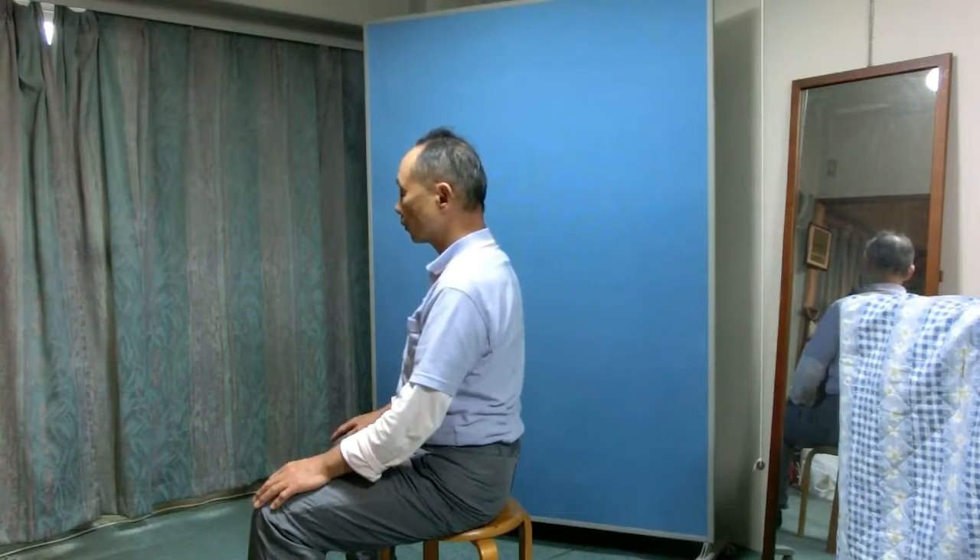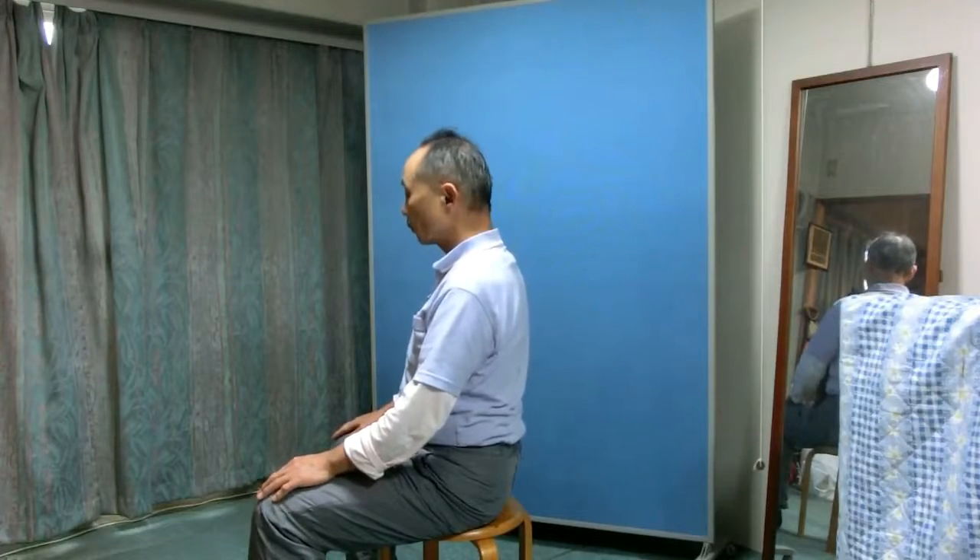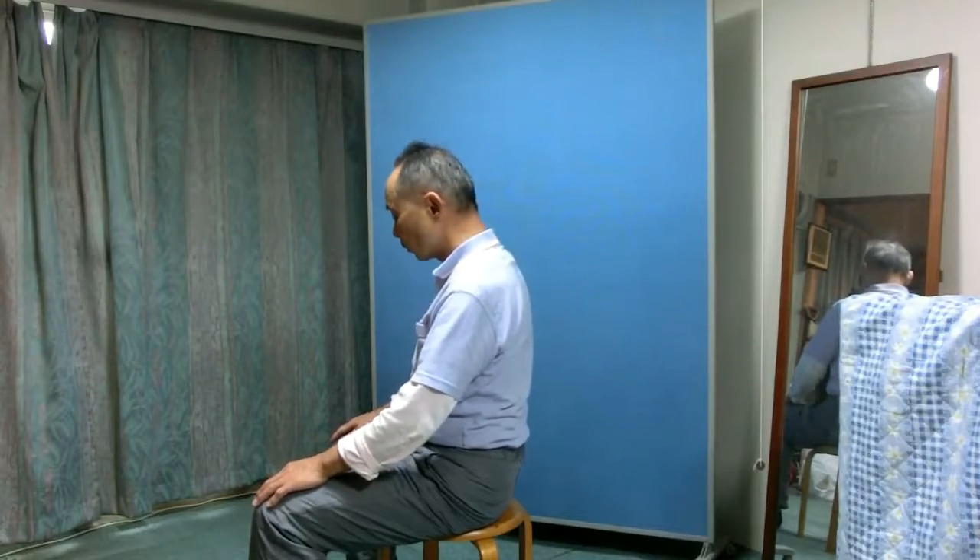Now do it alternately, alternating between lifting and lowering the chest bone.